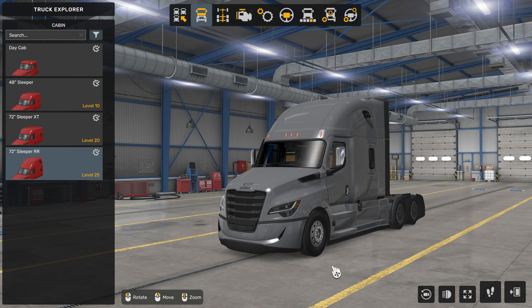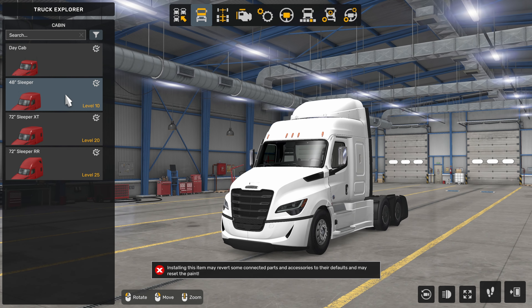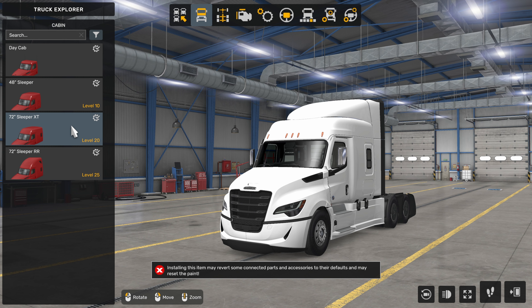The brand new Gen 5 Cascadia comes in as technically a brand new truck for American Truck Simulator, as the 2019 version or the previous version here in ATS is still available for you to purchase. However, the brand new one comes in four different cabin options: the day cab, the 48-inch sleeper, the 72-inch sleeper in the XT trim, and then the 72-inch sleeper in the RR trim, which I'm using today.